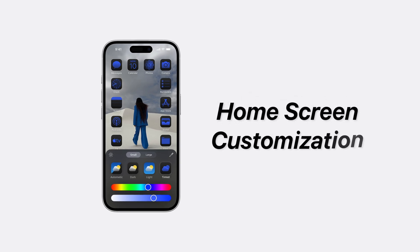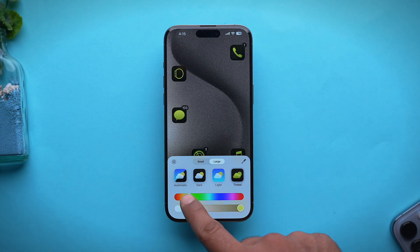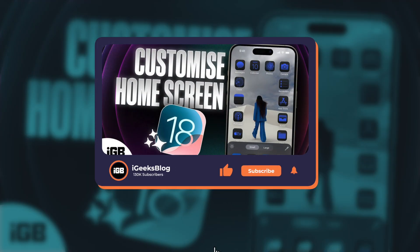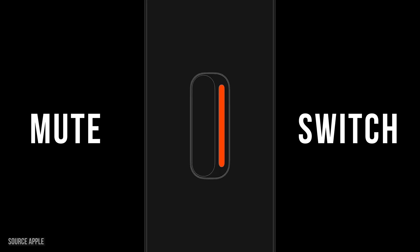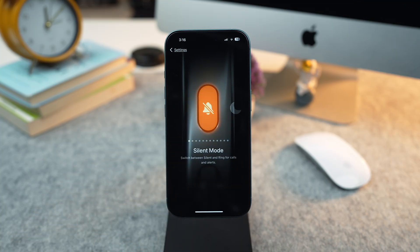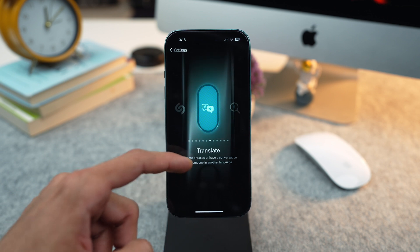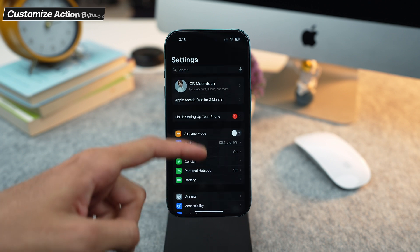One of my personal favorite features of iOS 18 is the ability to customize your home screen, where you can rearrange apps, change the icon size, and choose from a variety of themes to make your home screen look truly unique. The new iPhone 16 also introduces the action button, which replaces the traditional mute switch. This lets you customize actions like launching the camera, activating focus mode or even opening shortcuts, giving you quick access to what matters most. To customize your action button, just go to Settings and press on Action Button.